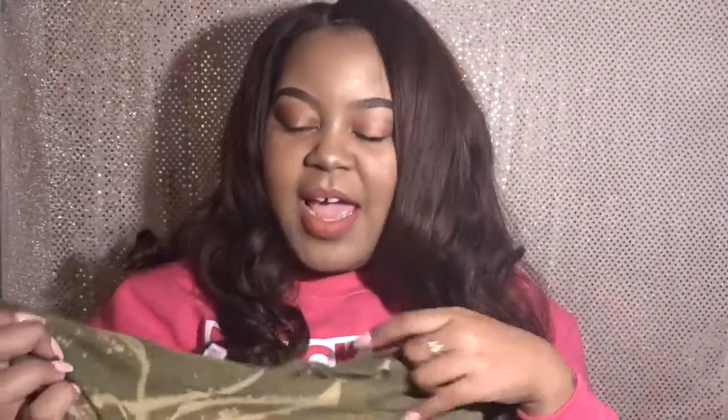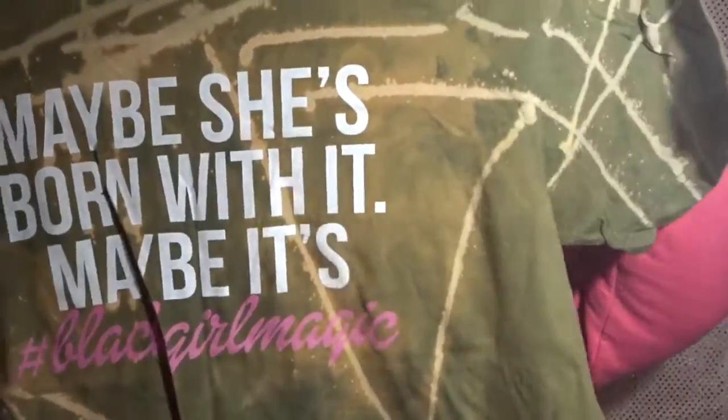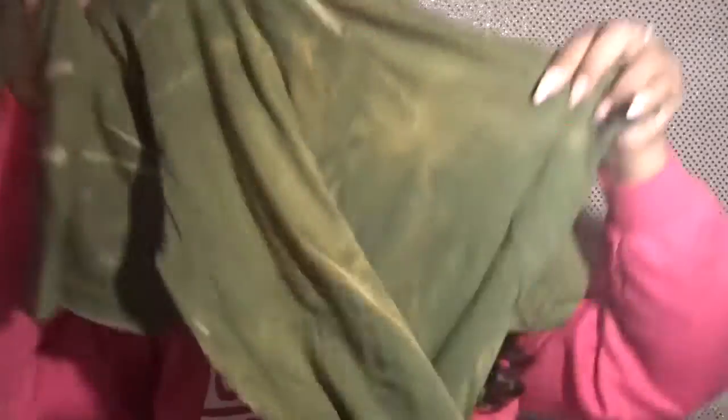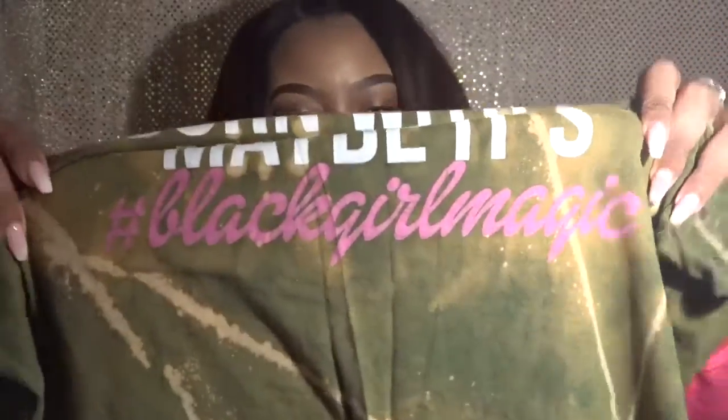I didn't purchase it bleached like this — I actually bleached it myself. It was just a plain olive green t-shirt and I thought, why not put my own little spin on it? So I bleached it on the front and on the back as well. I love that it's like a play on Maybelline, and then it has 'Black Girl Magic' and hashtag Black Girl Magic on it.